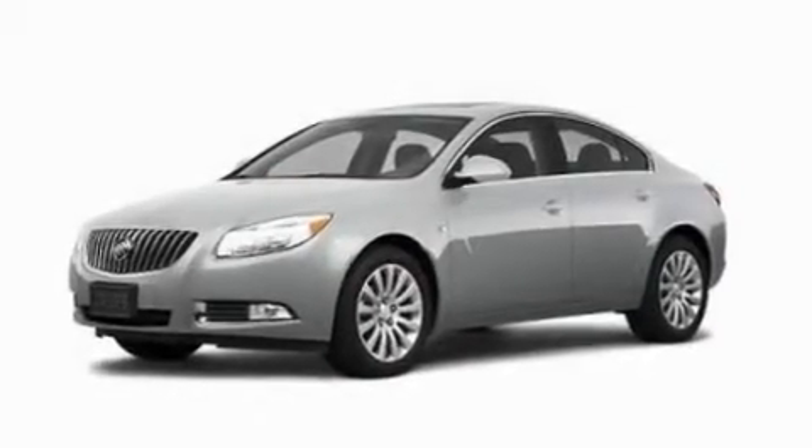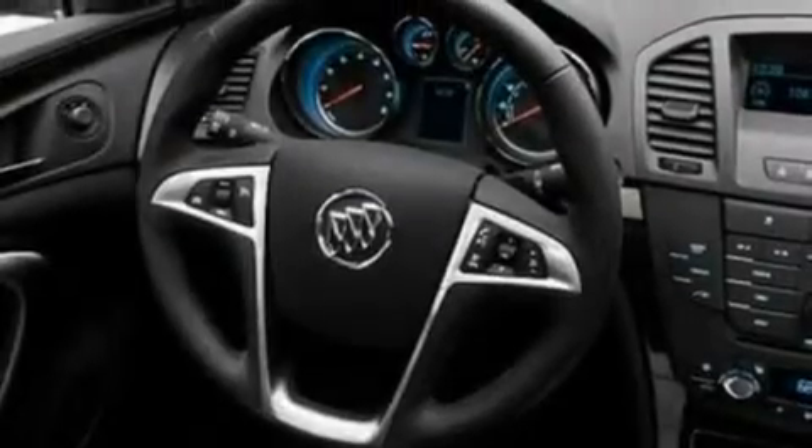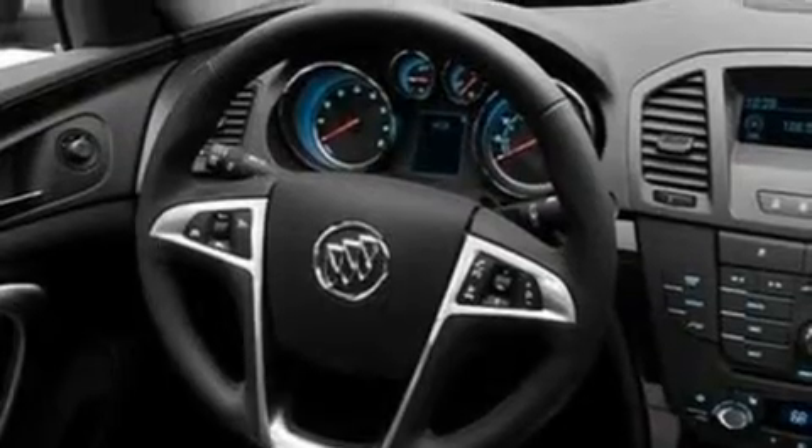Its top features include a sunroof with a sunshield, heated seats, cruise control, a CD player, leather seats, performance tires, aluminum wheels, a low-tire pressure indicator, air conditioning with automatic climate control, and an anti-theft protection system.